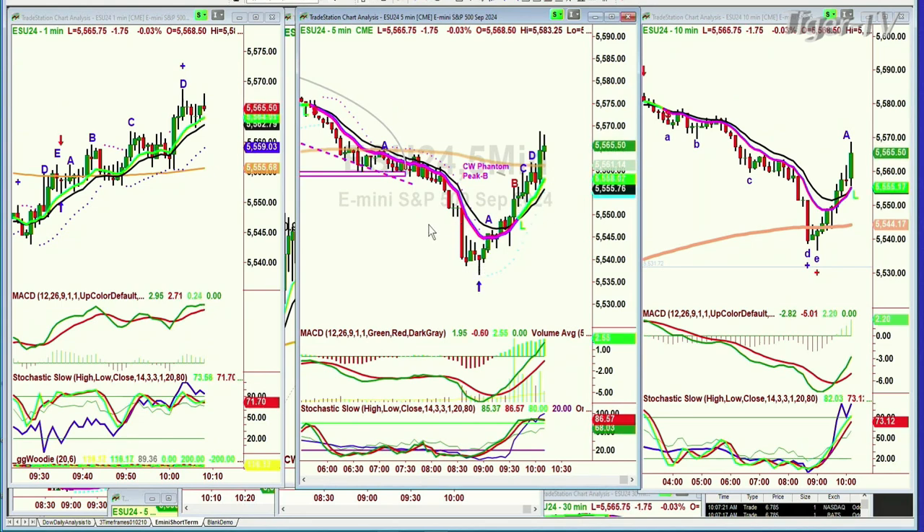I said let's wait for the green 5-minute chart. This was when I was doing Tommy's show in this hour, 9 o'clock to 10. I want to show you this because it's Technical Friday. I typed in here: Chapman Way phantom peak B. When the 5-minute chart crossed positive, I said now there's a chance that the 200-period moving average of the 5-minute chart at 5561 could be tackled.